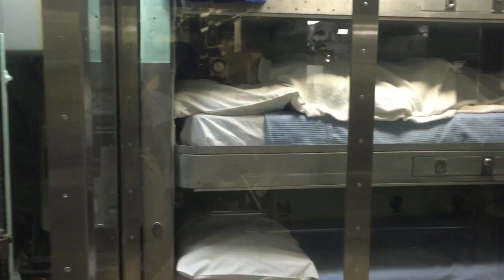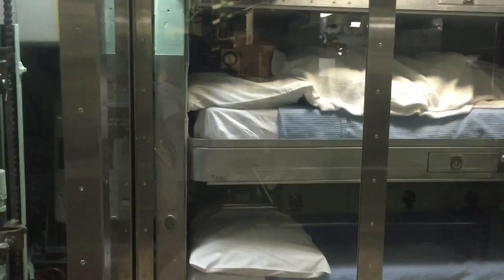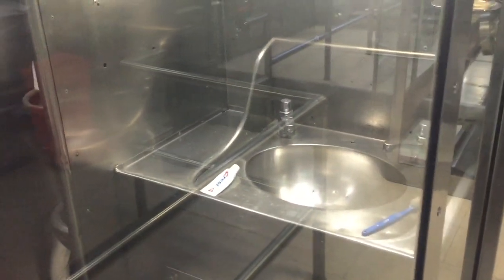We're going to be descending right now on a short flight of steps. As I do that I'm also going to pause and show you where we have one of the laboratories right here, and we can see the sink right here.